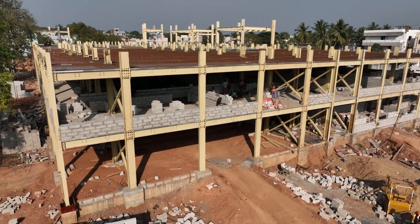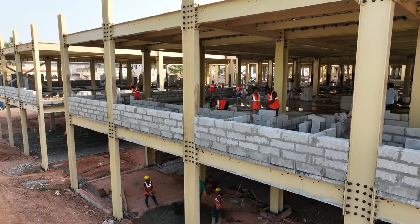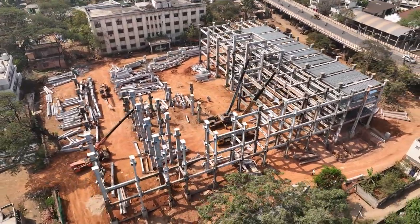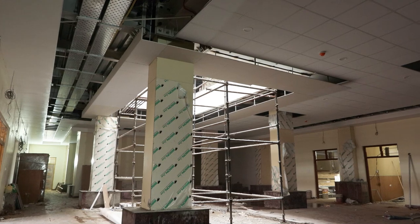The foundation is constructed conventionally, but the critical structural elements, such as beams and columns, are manufactured off-site. These components are transported to the construction site and swiftly assembled like building blocks. This method not only saves time, but also reduces cost significantly.